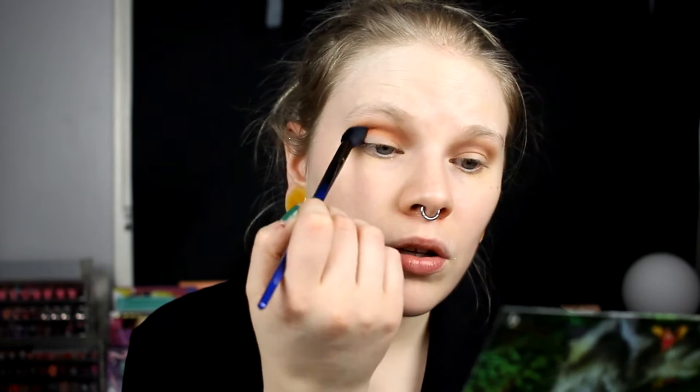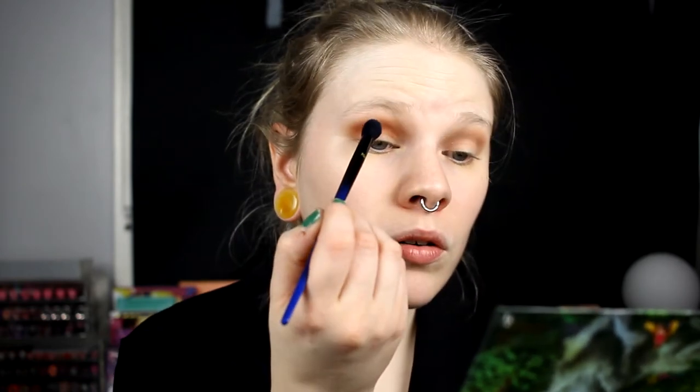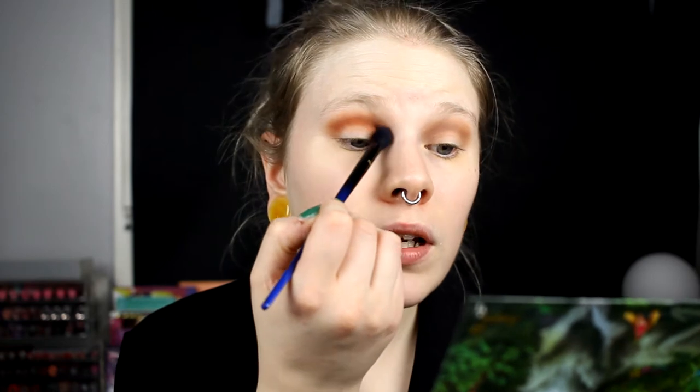I'm going to take this orange one, it's called Mariposa. I'm going to take a small blending brush and put this in my crease as well. I hope that this will work — it turns out really dark and muddy at first, but then it turns out nice. Just to get a little hint of the orange, I take more of the orange in my inner corner than I did with the brownish gray.